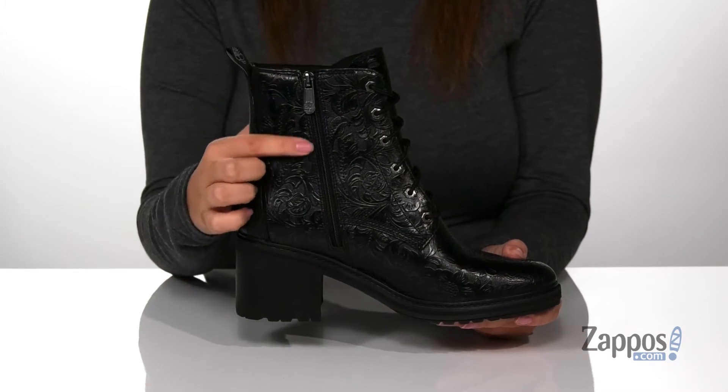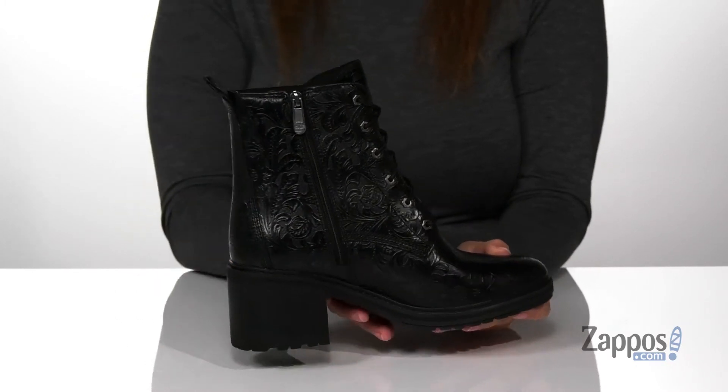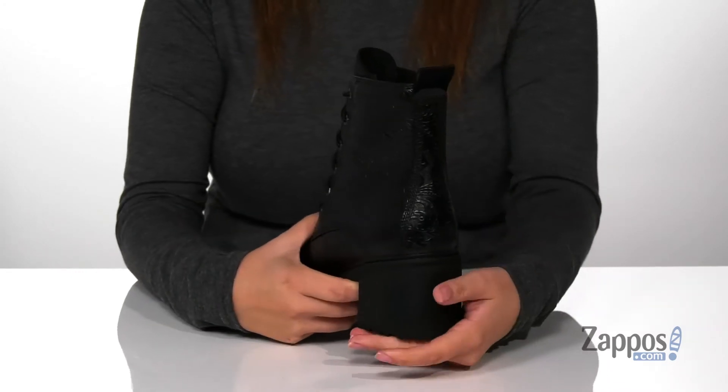On the inside of the boot there is a fully functioning zipper that's going to make it very easy for you to slip these on, and they do have a pull tab to assist you.